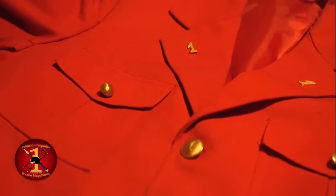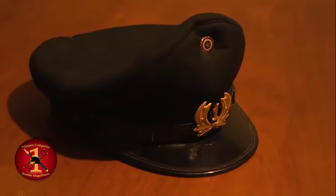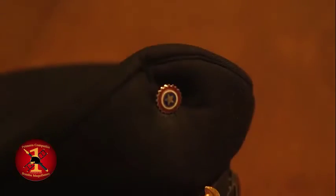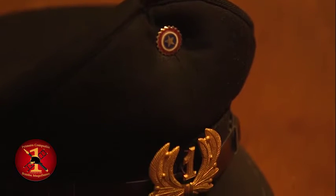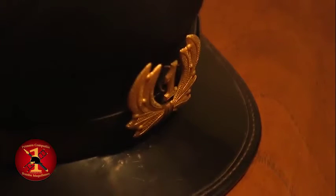Dejando atrás las escamas o charreteras de bronce y el antiguo casco inglés. En el año 2000 se cambia el uso del casco por una gorra de estilo militar, para finalmente retomar el uso del uniforme de fundación hasta la actualidad.